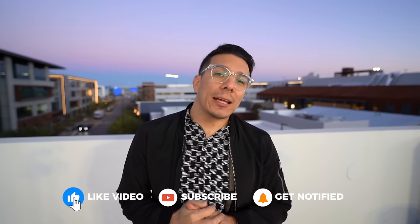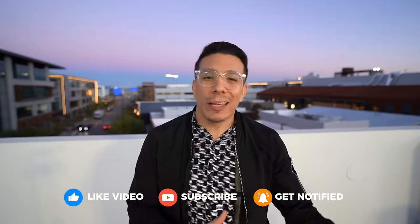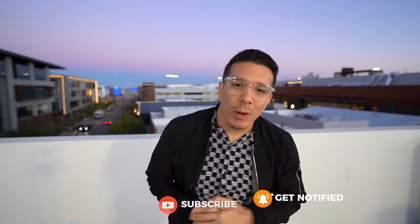Las Vegas has an ever-changing landscape of food, entertainment, and activities that open every single month. In this video, I'm going to show you the top five newest things that you should do next time you come to Las Vegas. What's up guys, this is your boy George. If you don't mind before we get started, give this video a like — it takes two seconds and it helps out tremendously with the algorithm. Without further ado, let's jump right into it.